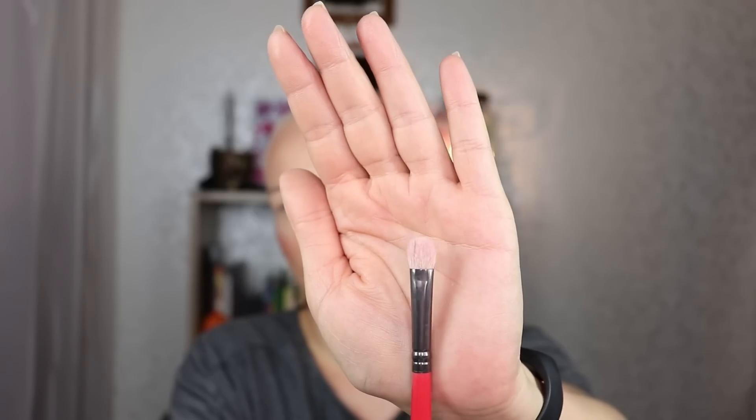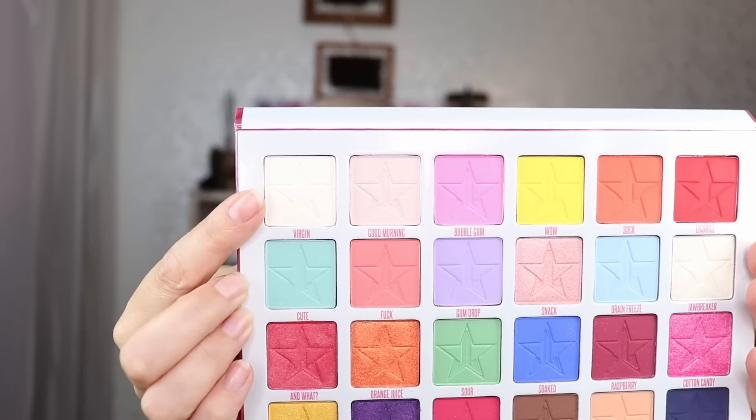I have an idea — let's see if I can achieve it. Excuse the noise; they are working on the sewer system the day I'm filming, and my washing machine just decided to finish. I've primed my eyes with the Catrice cream camouflage pot in Ivory to get the lightest base I can. I'm going to start with a flat but fluffy packing brush and go into the color Virgin. I'm going to see if I can make it show up and press it on my eye.